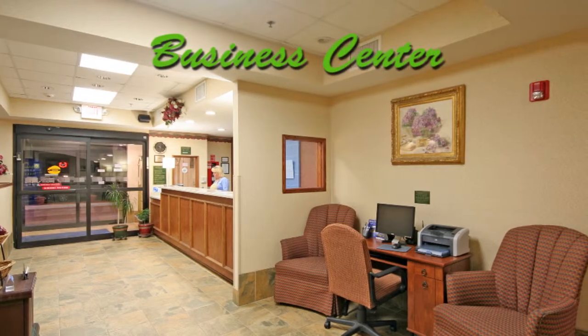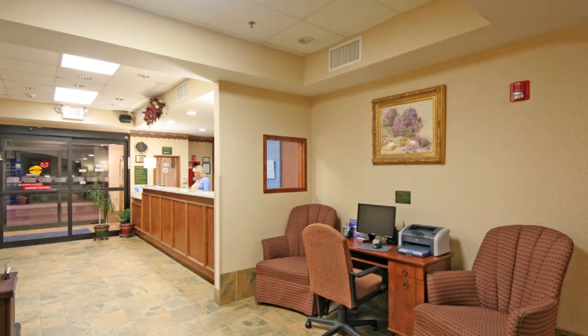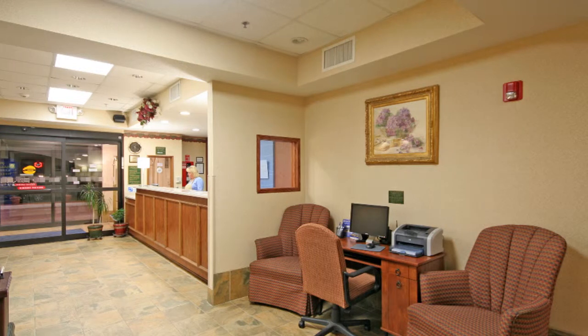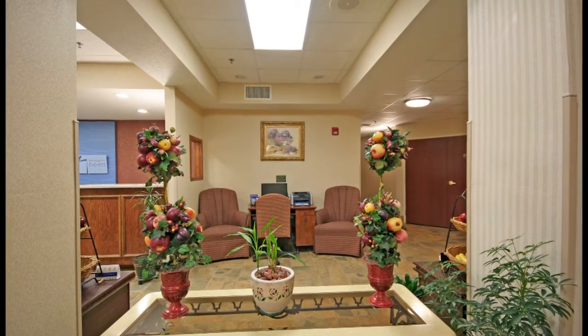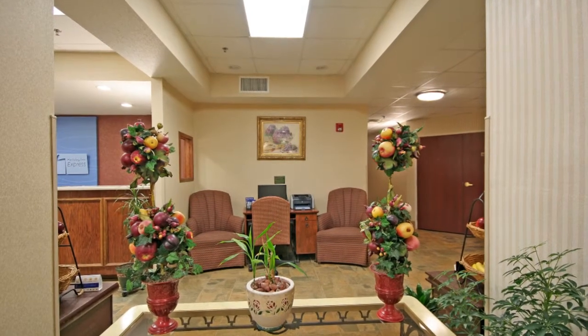We are business friendly at Holiday Inn Express. Our business center is always open, and we offer additional services to the business traveler: copying, email and internet service, fax and printer provided. We offer high-speed wireless internet service throughout the whole hotel. You can stay connected to colleagues, family, and friends on your laptop or in our business center.